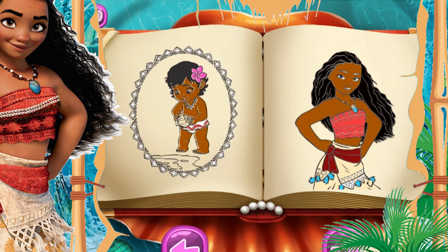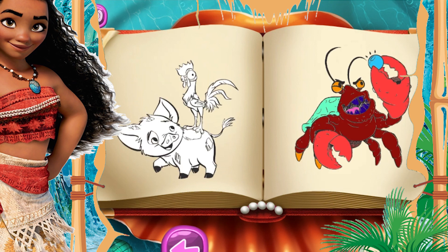Did you know that Moana is the twelfth official member of the Disney Princess lineup? And here we have Moana, Nellie, Granny, and the crab.